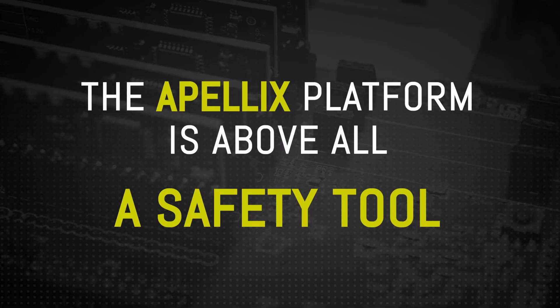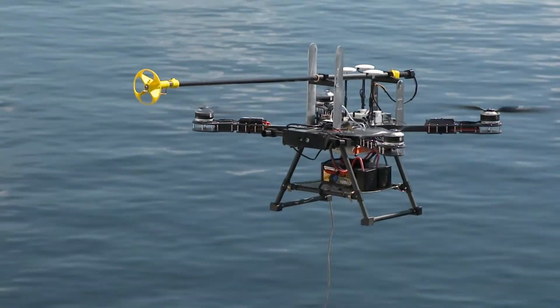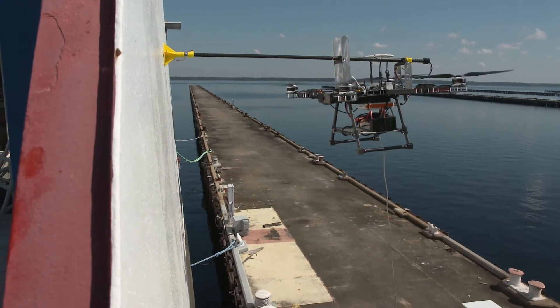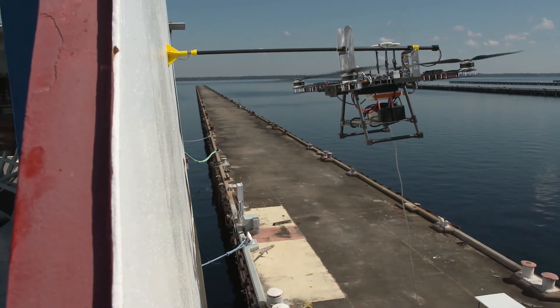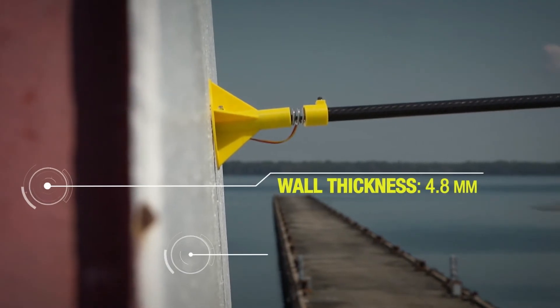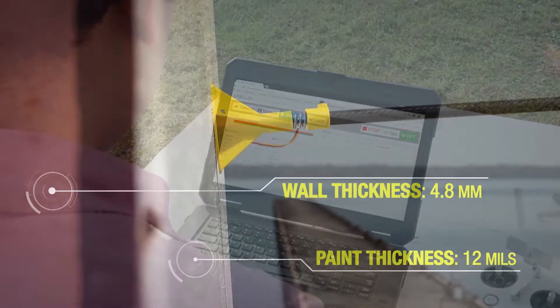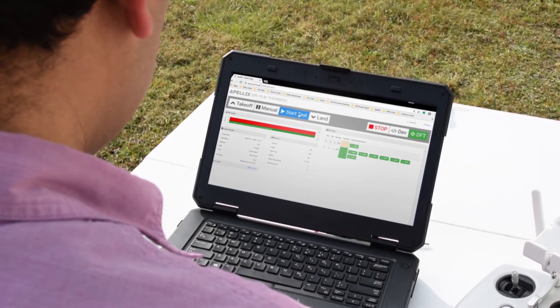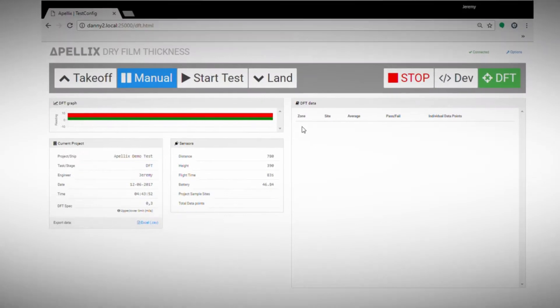When there's dangerous work to be done, you need Apellex. Our software can be programmed to any industry quality standard, allowing the Apellex robot to perform multiple tests simultaneously. The intuitive Apellex dashboard allows inspectors to monitor data collection in real-time and easily flag trouble spots.